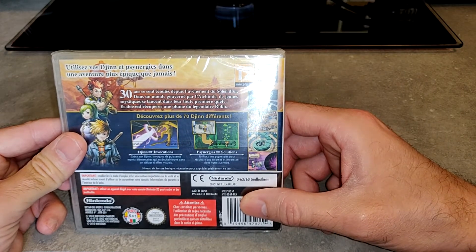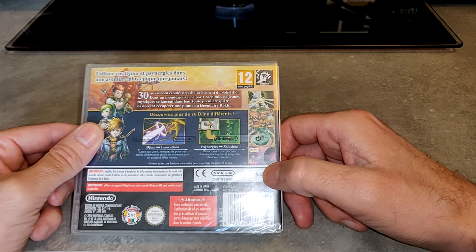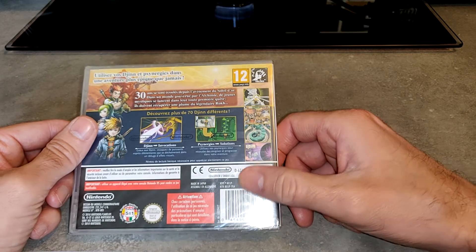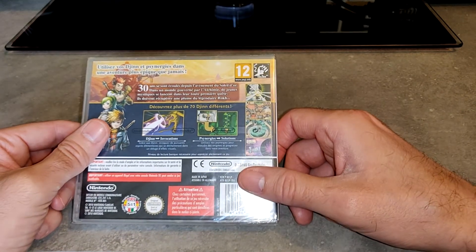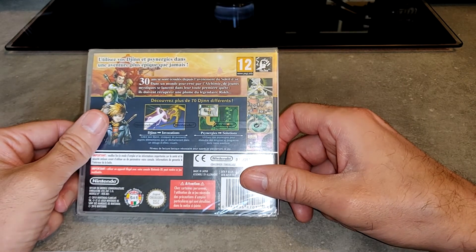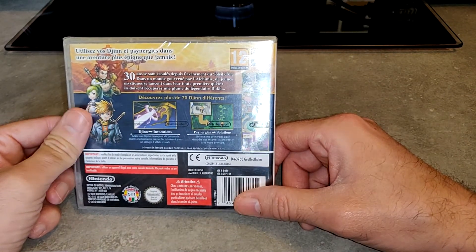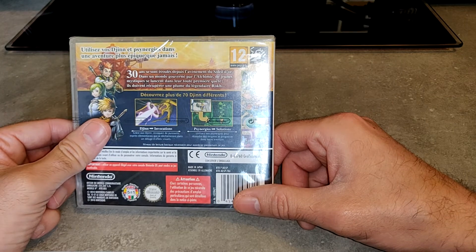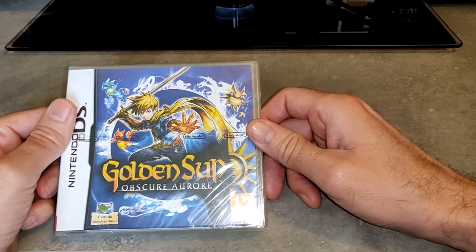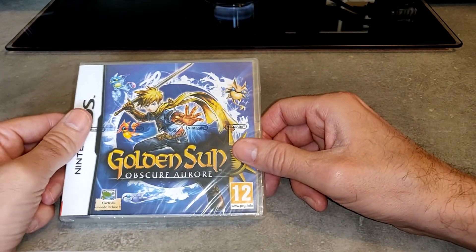Je me suis un petit peu pris la tête avec le vendeur. J'ai essayé de négocier, comme tout acheteur sur Le Bon Coin ou eBay. Il a été un petit peu rude, mais il a le droit de ne pas baisser le prix. Vu que je cherchais ce jeu et qu'il y en avait d'autres un peu plus chers, j'ai quand même réussi à l'avoir. On en a rediscuté, et maintenant on en rigole — le vendeur a été très sympathique.